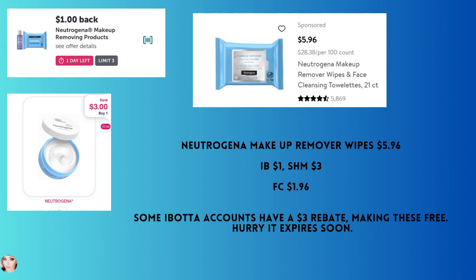If you're interested in this Neutrogena makeup remover deal, jump on it today or first thing in the morning — I think there's only one day left. These are the makeup remover wipes at $5.96. You'll get back $1 from Ibotta and $3 from Shopmium, making your final cost $1.96. Some Ibotta accounts have a $3 rebate which would make these free, but I don't have that available, so definitely check your accounts.